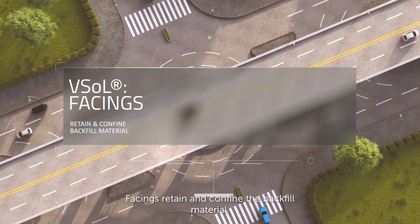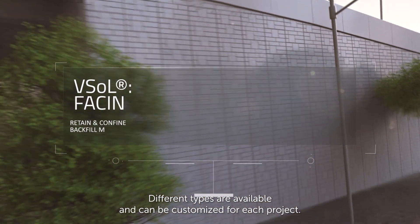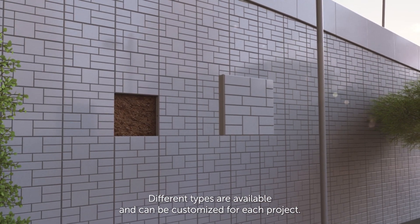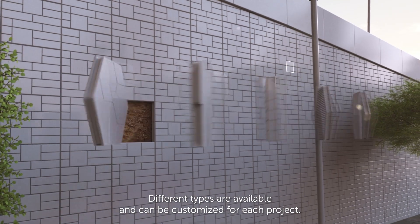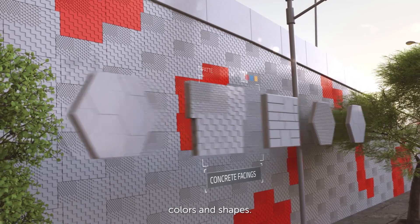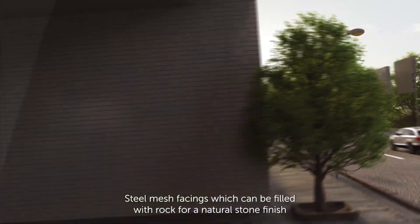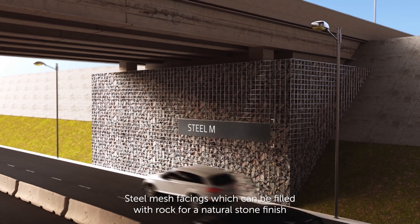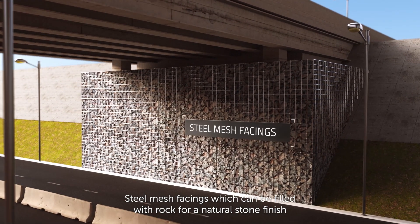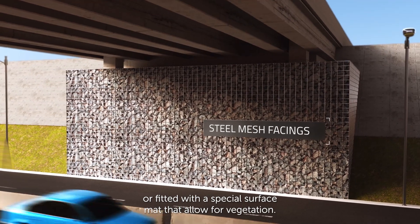Facings retain and confine the backfill material. Different types are available and can be customised for each project: concrete facing panels with a wide range of textures, colours and shapes; steel mesh facings which can be filled with rock for a natural stone finish, or fitted with a special surface mat that allows for vegetation.